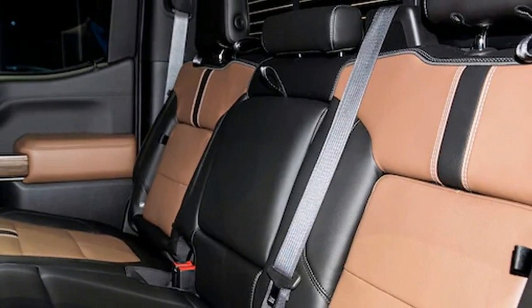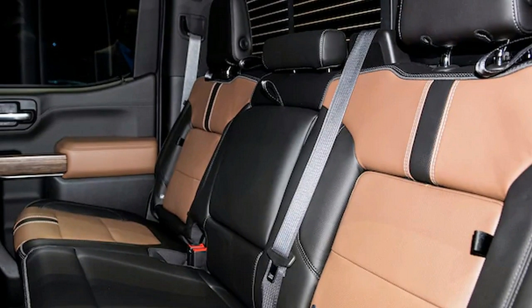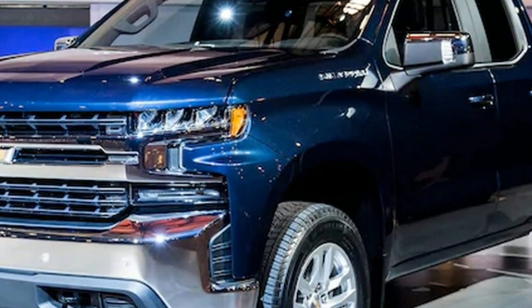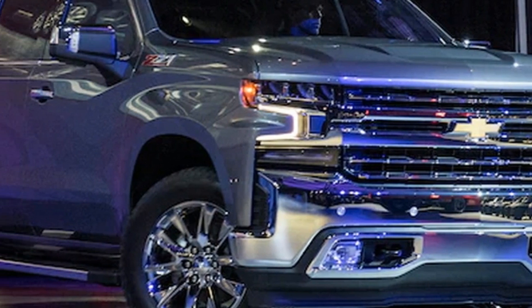9. The tailgate's power up and down function is a pickup truck first, and can be actuated via a key fob or by hand. It also has a sensor to prevent it from operating if something is resting on it, such as a small child.